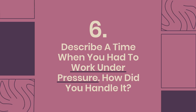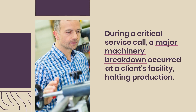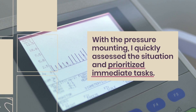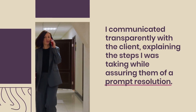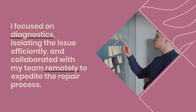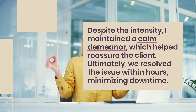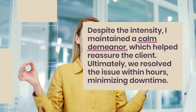Question 6: Describe a time when you had to work under pressure. How did you handle it? During a critical service call, a major machinery breakdown occurred at a client's facility, halting production. With the pressure mounting, I quickly assessed the situation and prioritized immediate tasks. I communicated transparently with the client, explaining the steps I was taking while assuring them of a prompt resolution. I focused on diagnostics, isolating the issue efficiently, and collaborated with my team remotely to expedite the repair process. Despite the intensity, I maintained a calm demeanor, and we resolved the issue within hours, minimizing downtime.